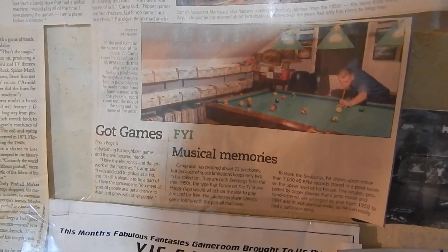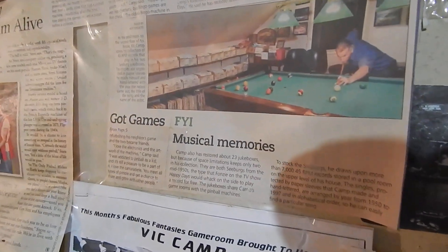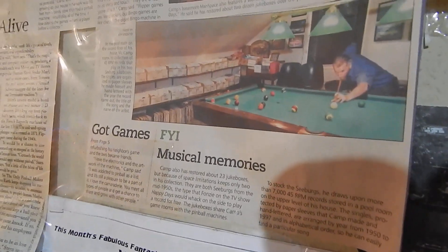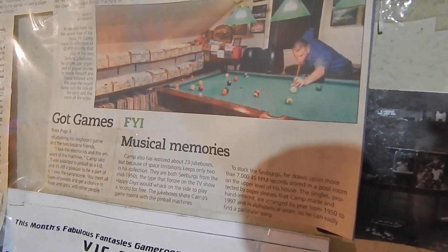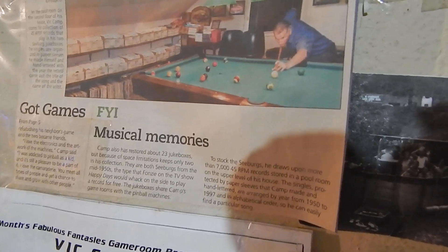We're back in the garage game room. What you're looking at is a newspaper clipping and a picture of the fifth level pool room that we used to have here.